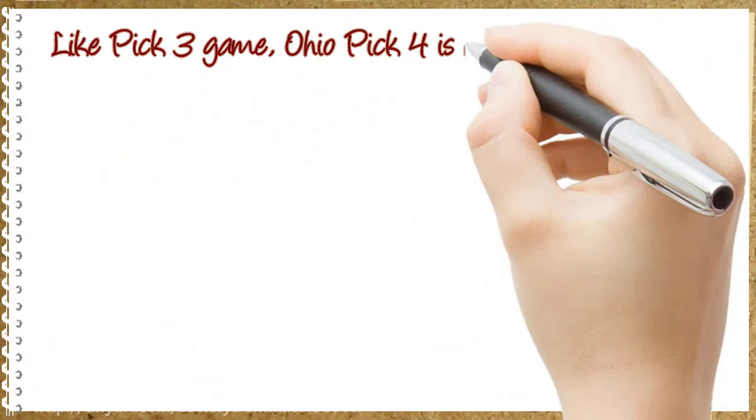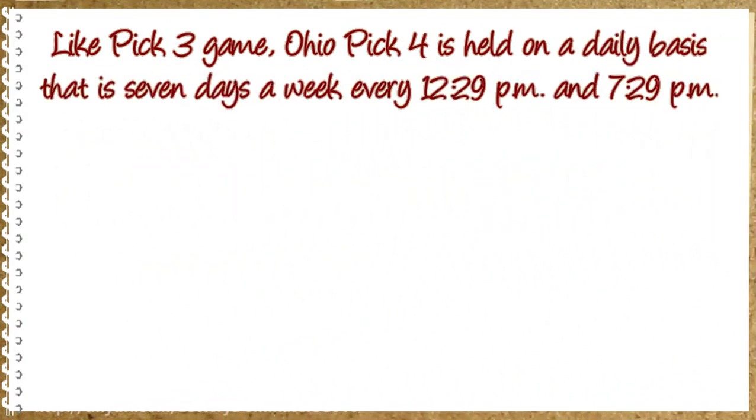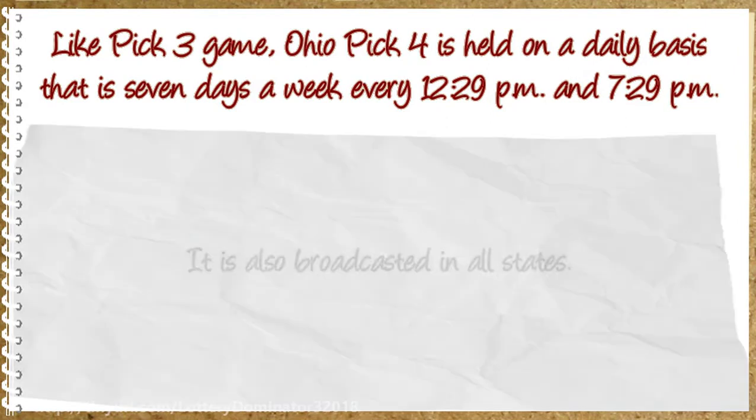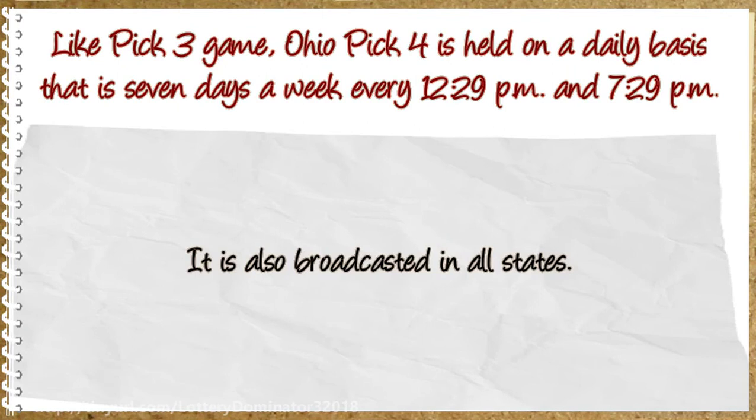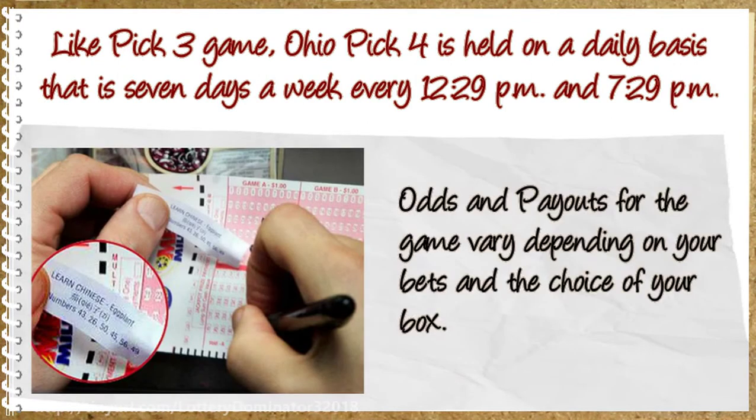Like the Pick 3 game, Ohio Pick 4 is held on a daily basis — 7 days a week — every 12:29pm and 7:29pm. It is also broadcasted in all states. The odds and payouts for the game vary depending on your bets and the choice of your box.